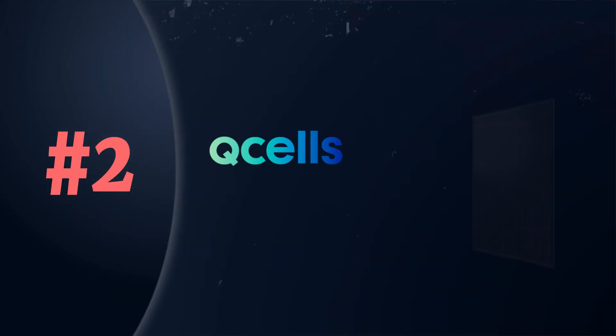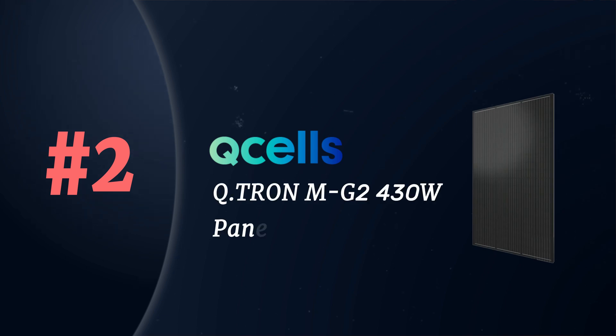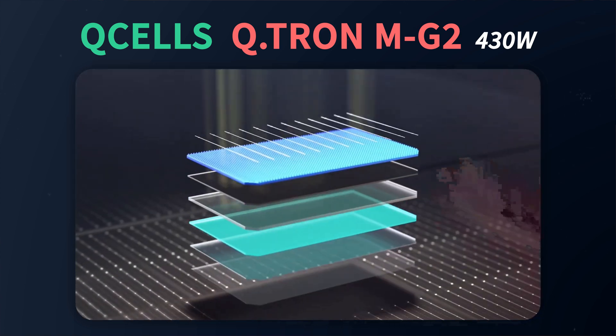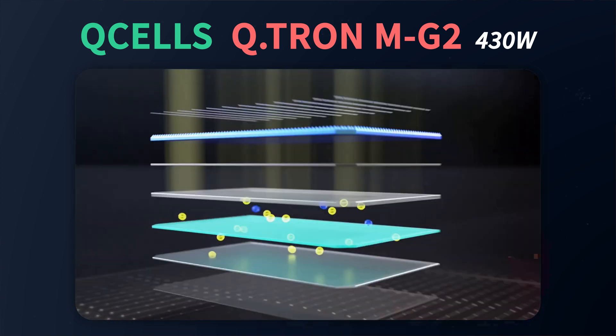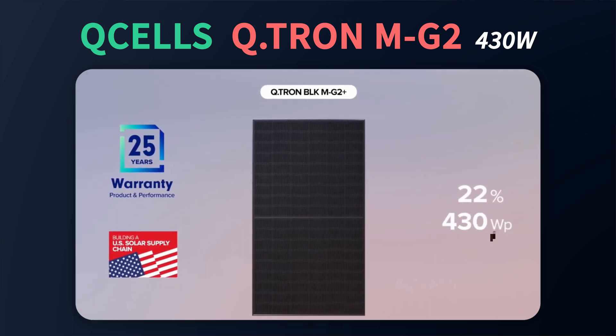Coming in at number two, I want to revisit Qcell and look at one of their newest residential panels: the Qcell Qtron G2 430 watt panel. Do not confuse this with the Qcell G10. The Qtron G2 is Qcell's latest solar panel product, using the latest generation quantum neo n-type solar cells. With these n-type cells, Qcell achieves an efficiency of 22%, making it one of the most efficient panels on the market. They're also using gapless technology, meaning there are no gaps between solar cells, so virtually all the module surface is functional solar cells — contributing to higher module efficiency and making it a more compact module to design with on roofs.